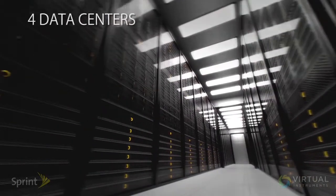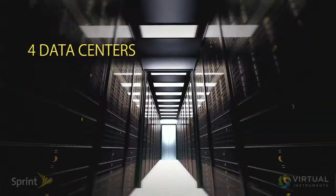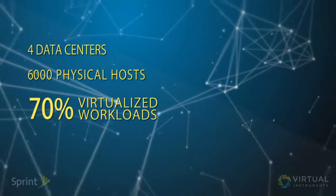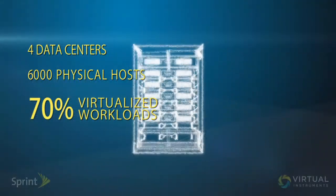From a data center point of view, we operate out of four data centers — two primary, two secondary data centers. We have about 6,000 physical hosts. About 70% of the guests that run on those hosts are run virtually, and we also have a 30 petabyte SAN environment.